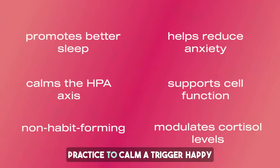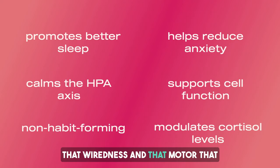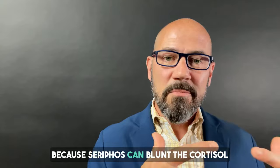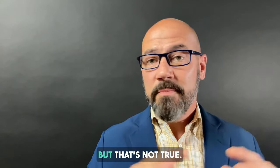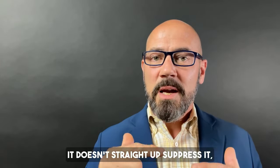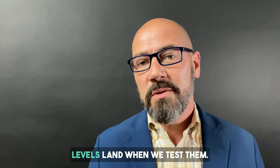I've used Seraphos effectively in my practice to calm a trigger-happy stress response, to reduce anxiety, to help people sleep, to turn down that wiredness and that motor that seems to run inside my patients who have this upregulated stress response system. Because Seraphos can blunt the cortisol response, people say it will lower your cortisol straight away, so you can't use it unless you have high cortisol — but that's not true. It's more of a modulator of cortisol; it doesn't straight up suppress it, it just blunts the overproduction. So I've used Seraphos in many different patients, no matter where their cortisol levels land when we test them.